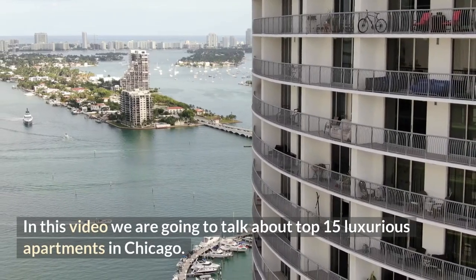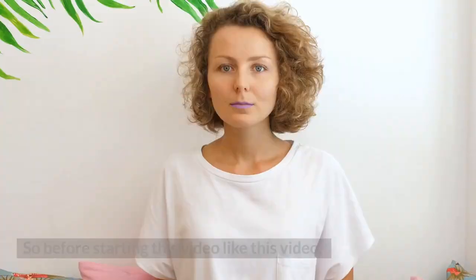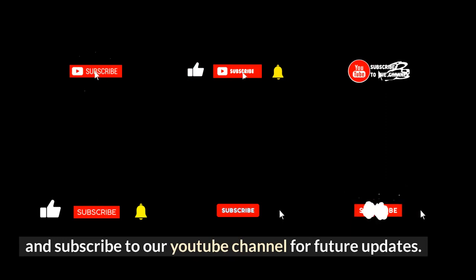In this video we are going to talk about the top 15 luxurious apartments in Chicago. Before starting, like this video and subscribe to our YouTube channel for future updates.